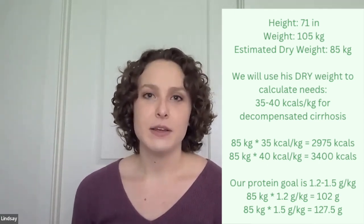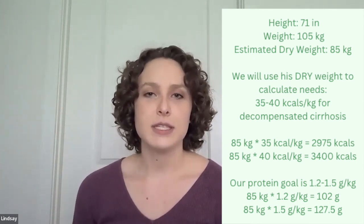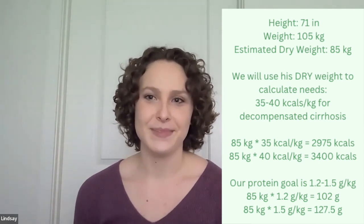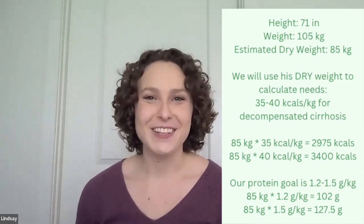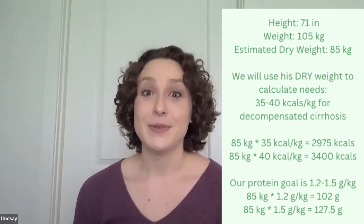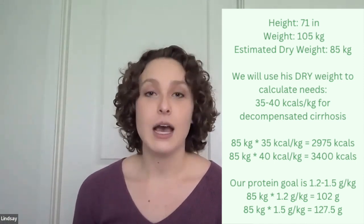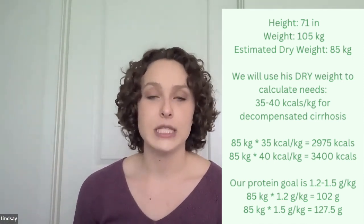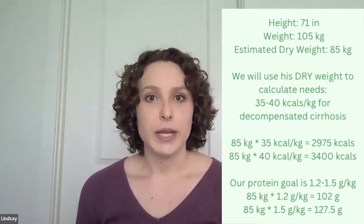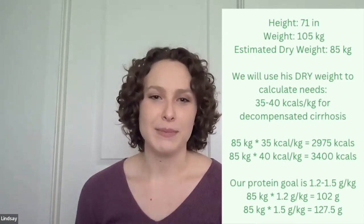85 kilos times 35 to 40 kcal/kg yields approximately 2,975 to 3,400 calories per day. He is a very large man and his energy needs are very elevated by his decompensated cirrhosis. In terms of protein, we will use 1.2 to 1.5 grams per kilo, which gives us a range of 102 to 128 grams of protein per day using his estimated dry weight.